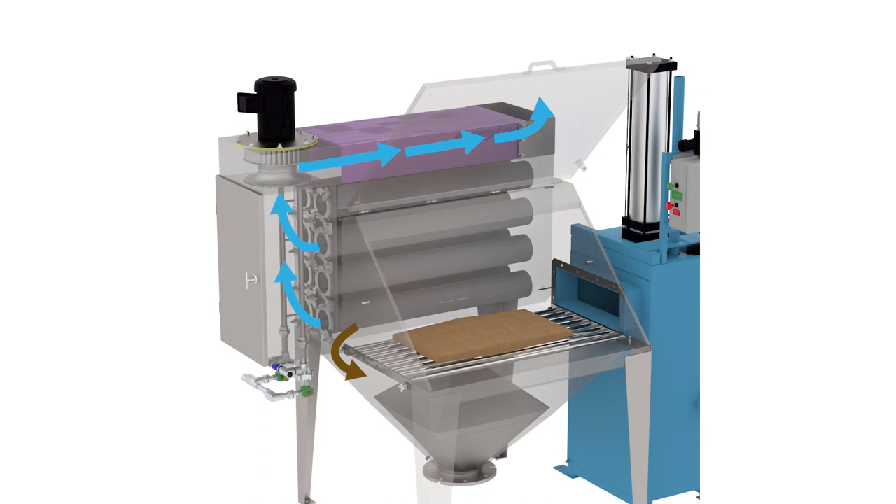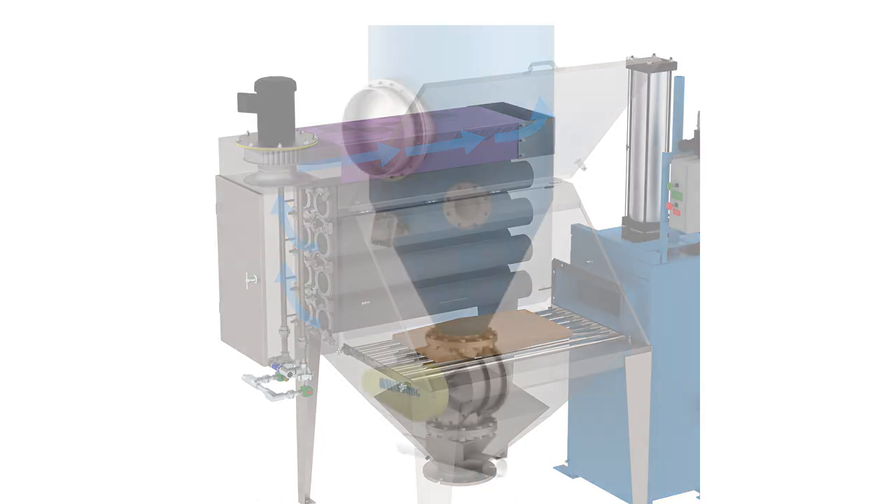Short pulses of compressed air continuously clean the filter elements during the dumping operation. Dust pulsed from the filters falls back into the product hopper below. All the powder dumped is retained in the station with no loss of dust or powder to an external dust collection system. Clean air is exhausted from the filter system back into the room.